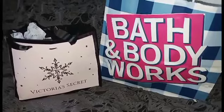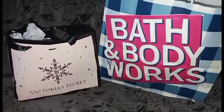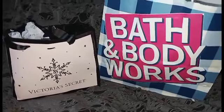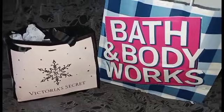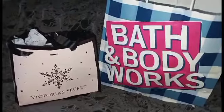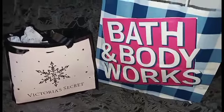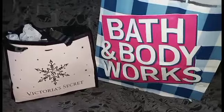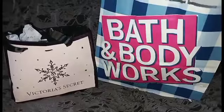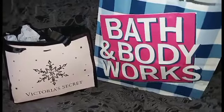Before I dig into this Bath and Body Works bag, I want to ask you guys something. I have four rewards and it says up to $16.50, but I don't want aromatherapy. Some products are now priced at $17.50 — are they going to increase the reward value to $17.50? Let me know in the comments how you use your rewards.